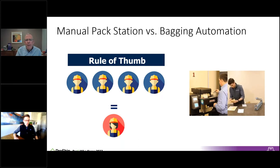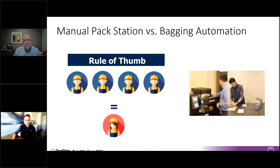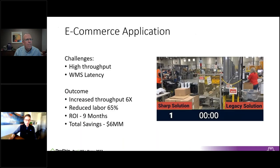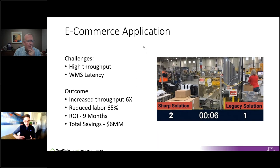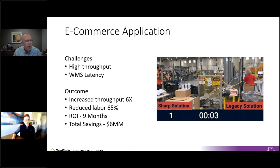Where do the redeployed employees typically go? Really anywhere in the fulfillment center that requires more human touch — doing validations, handling returns. Returns are something every company struggles with; there's not really a good way to automate that, it usually requires human intervention. If you can take people off hand packing and put them into those roles, you're saving a lot of time and money. Automation in e-commerce is really coming into play.